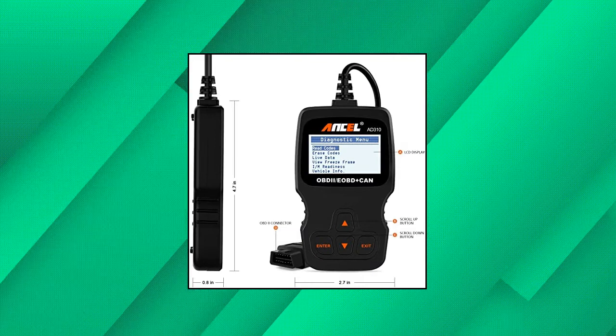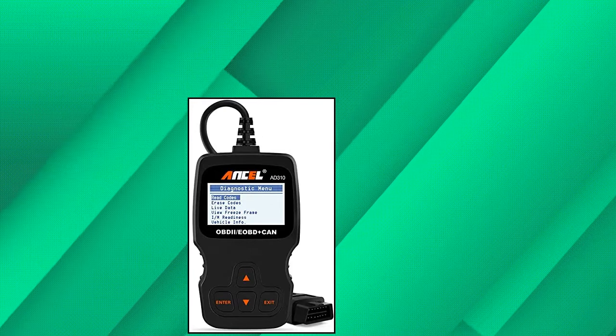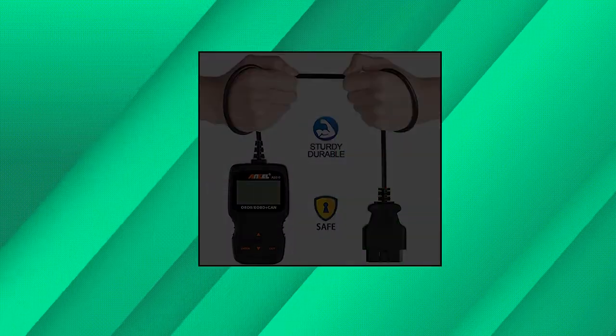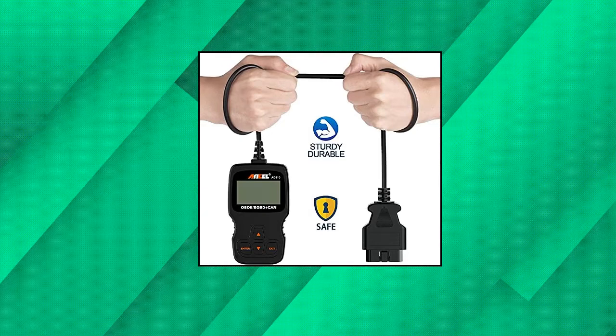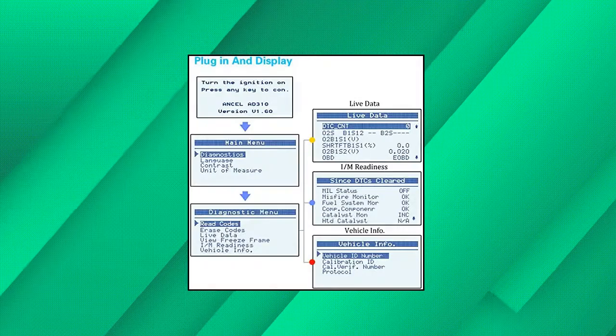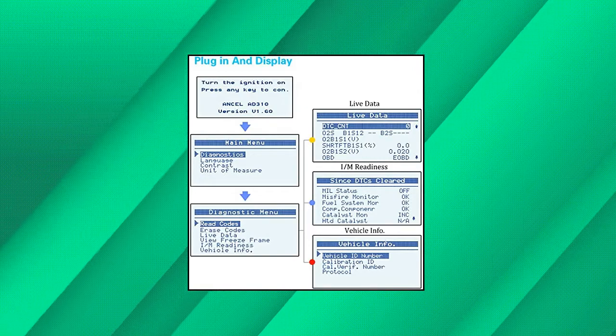Works on most 1996 US-based, 2000 EU-based and Asian cars, and newer OBD2 CAN domestic or import vehicles. Supports English, German, French, Spanish, Finnish, Dutch, Russian, and Portuguese. Easily determines the cause of the check engine light.